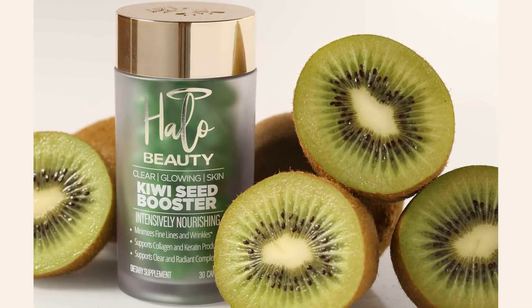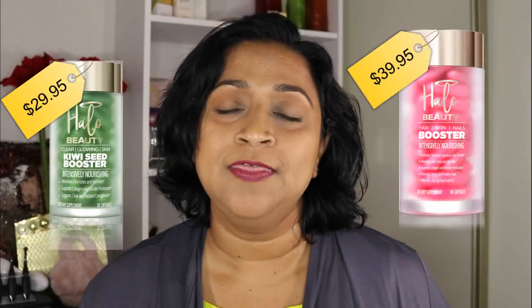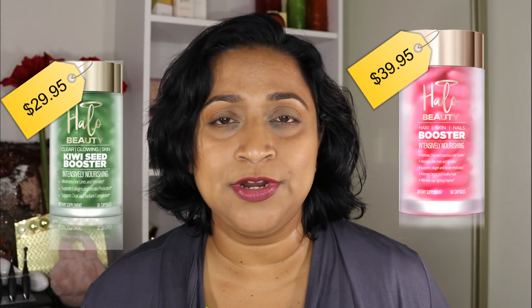Hi everyone, how are you doing today? Today Tati has released the second product for Halo Beauty, and yes it is another supplement. It is called the Kiwi Seed Skin Booster. It costs $29.95 for a 30-day supply, unlike its predecessor the Hair, Skin and Nail Booster which cost $39.95 for a 30-day supply.